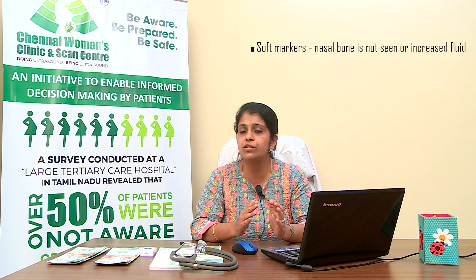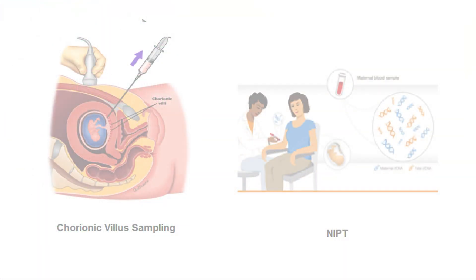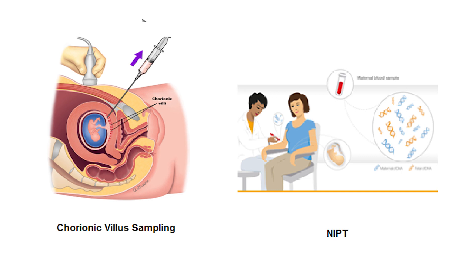If the mother is within the first three months of pregnancy, confirmatory testing is offered in two ways. The first is invasive testing called chorionic villus sampling (CVS), and the other is non-invasive testing called NIPT. CVS is a needle-based invasive test where a needle is passed through the mother's abdomen to take a few tissues of the placenta, which are sent to a lab for testing.